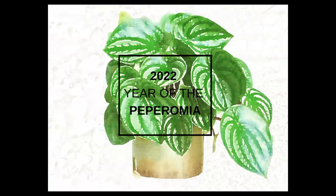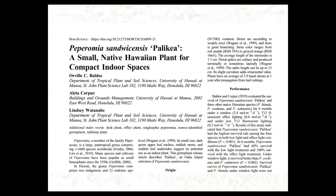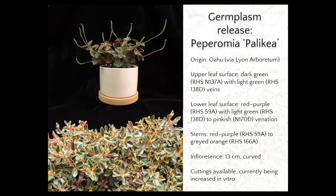Another release for 2022 is Peperomia sandvichensis palikea. This was just published this month, September, in HortScience. Peperomia palikea is a selection that's useful for indoor desktop plant use, as it can handle low light conditions.